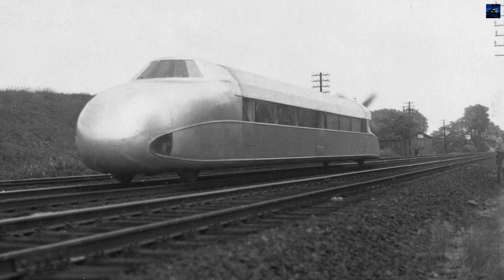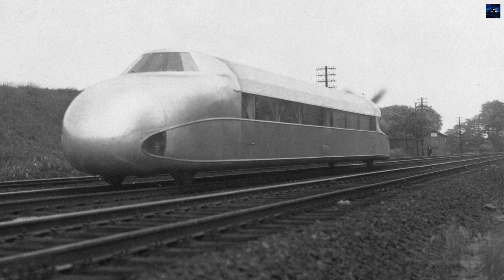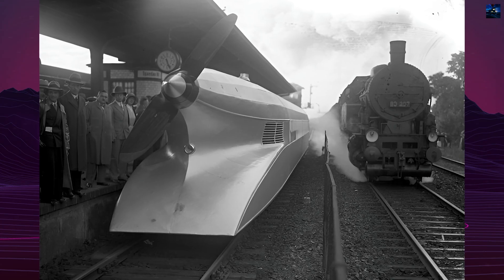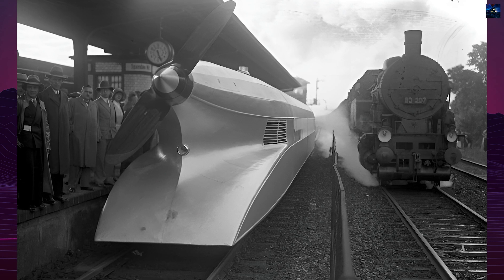Collaborating with the German Aviation Research Institute, the Railplane Company developed a test railcar that achieved speeds up to 109 miles per hour. This led to the design of the Rail Zeppelin, a streamlined, propeller-driven railcar.